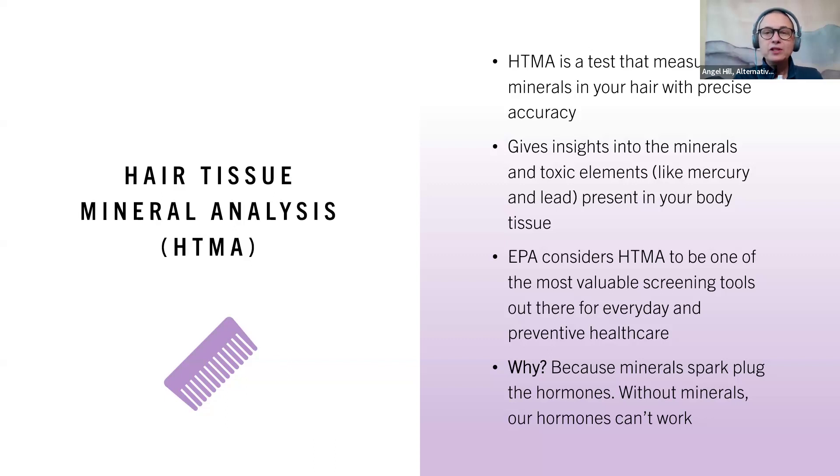The EPA actually uses HTMA when on the grounds to find heavy metals in people, so they find it a very valuable screening tool. Why do we do this? Because minerals spark plug our hormones — without minerals, our hormones can't work. And if we've got toxic elements like mercury, lead, or aluminum in our body, that actually interferes with hormones as well. So we need to start at the root: are you getting what you need through your minerals, and are toxins keeping those hormones from working?